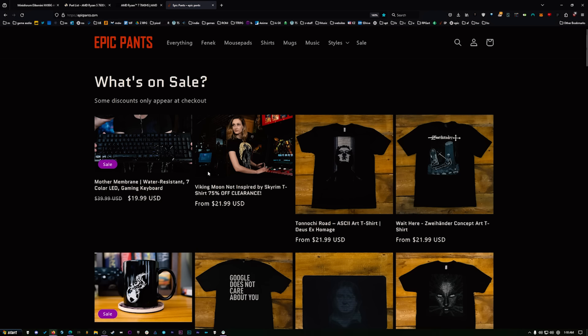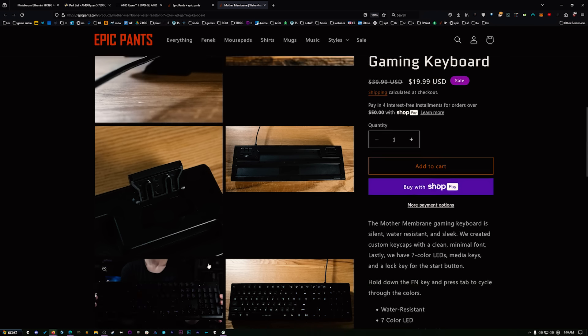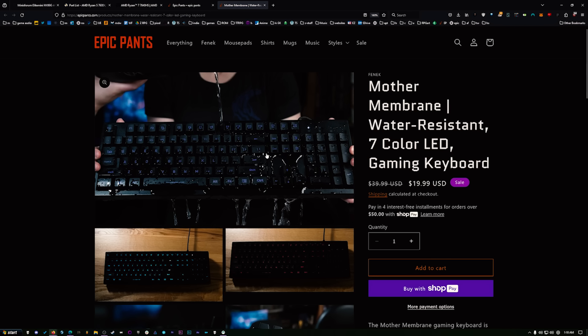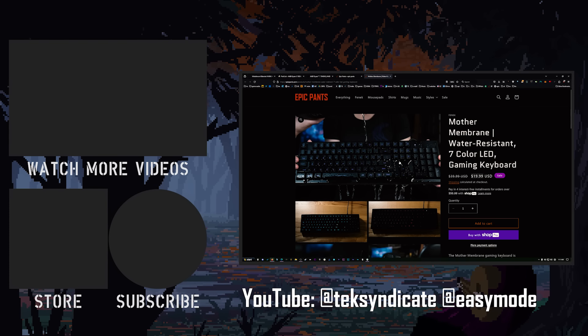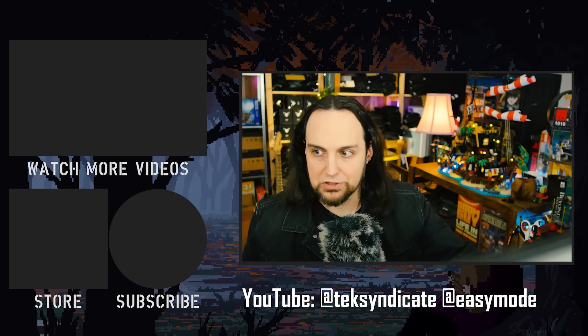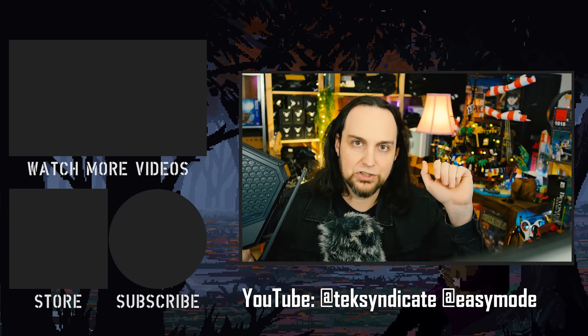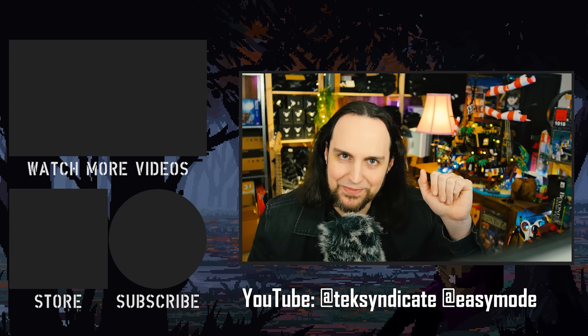On Epic Pants we've got this Mother Membrane keyboard — I'm keeping it at half price since I've only got a few boxes left. It's $19, the keys feel really nice and poppy, you can cycle through several colors, and it's water resistant. I'm keeping a box for myself because it's the best membrane keyboard I've ever used. Head over to EpicPants.com to grab one, and check out Mini's Forum. Let me know in the comments — are you going to get one of these? What are you going to do with it? I'll see you next time.